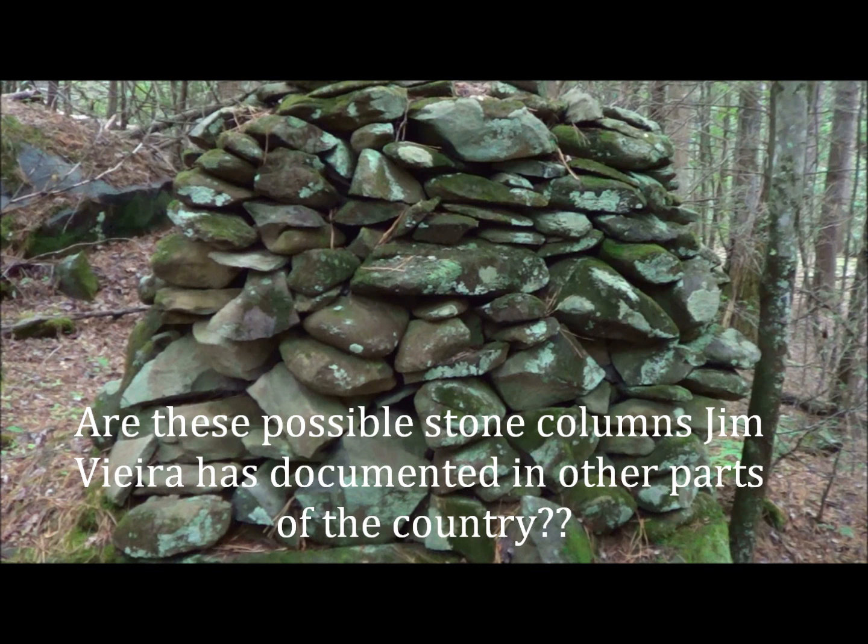They're just large rock piles but they're stacked — not just thrown and piled together, they're actually stacked. And I'm going to measure them, plot them out, and kind of see if I can figure out a pattern.